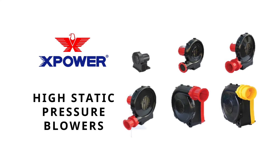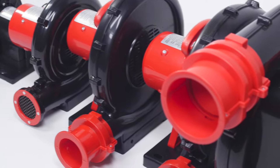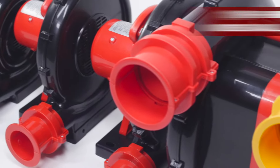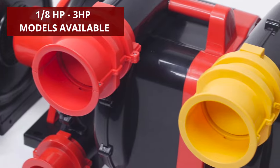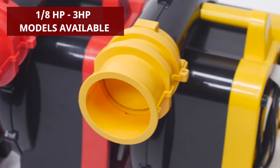Meet X-Power's best-selling line of high-static pressure blowers. Precision-manufactured for superior efficiency and performance, these lightweight blowers are available in a full range of models for a variety of inflation, ventilation, and other industrial applications.